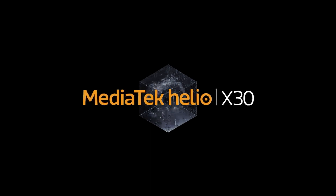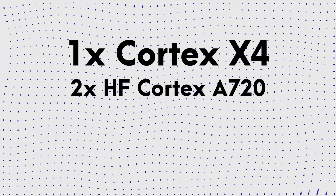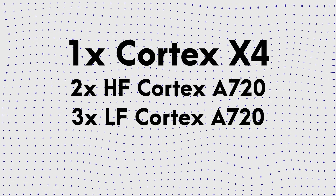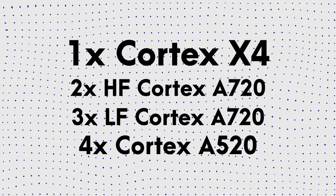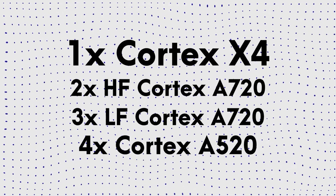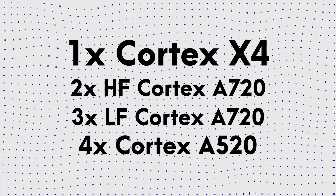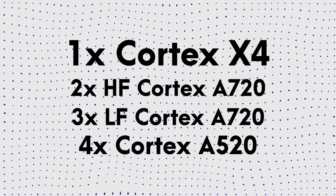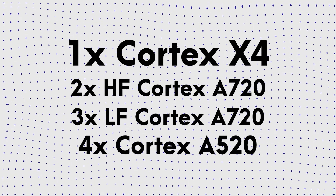Speaking of the CPU configuration of the Exynos 2400, it has one Prime Cortex-X4 core that is paired with two high-frequency Cortex-A720 cores, three low-frequency Cortex-A720 cores, and four Cortex-A520 cores. The clock speeds, however, are not yet known. Since the Cortex-X4, A720, and A520 are not yet announced by ARM, we won't be surprised if Samsung Galaxy S24 series is the first to feature Exynos 2400 next year.